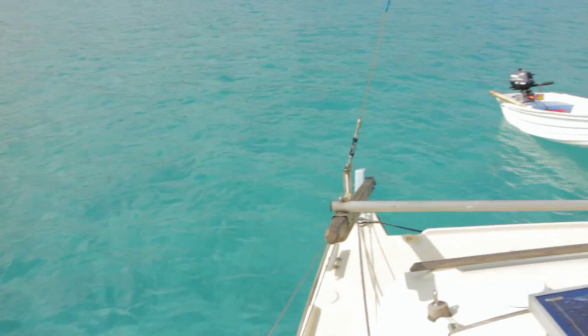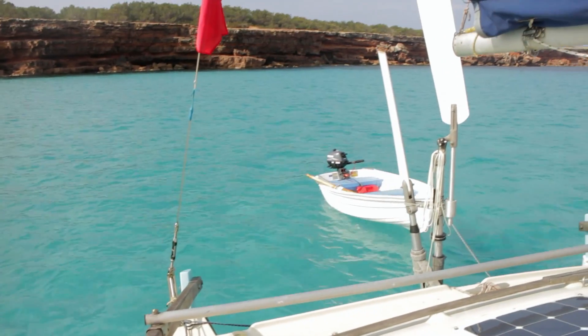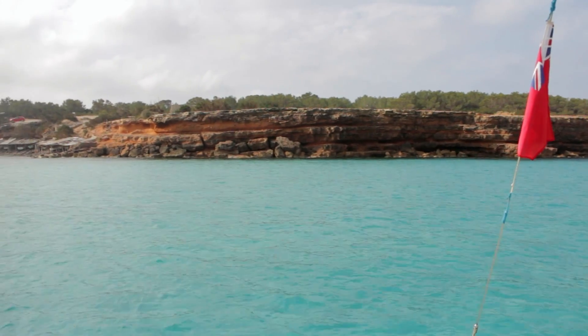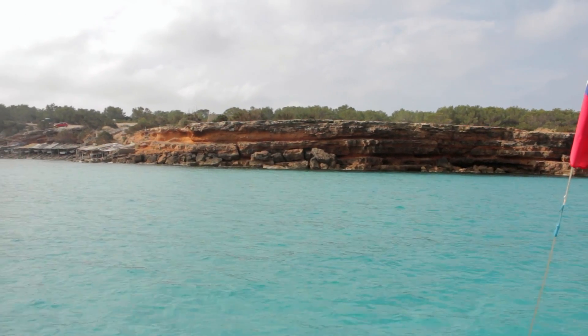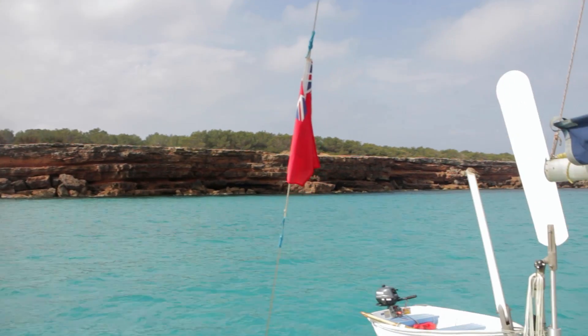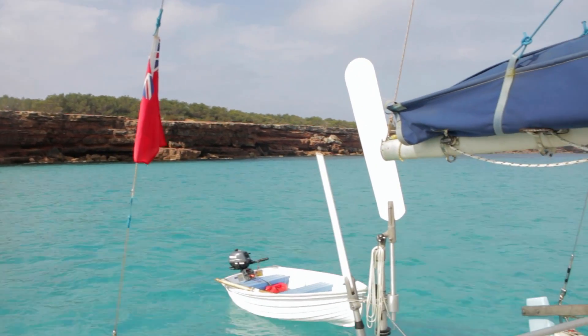We're back in crystal clear water — look at it! Amazing. And those cliffs are super red, it's a great contrast. A bit orangey I suppose, but really lovely colours everywhere.